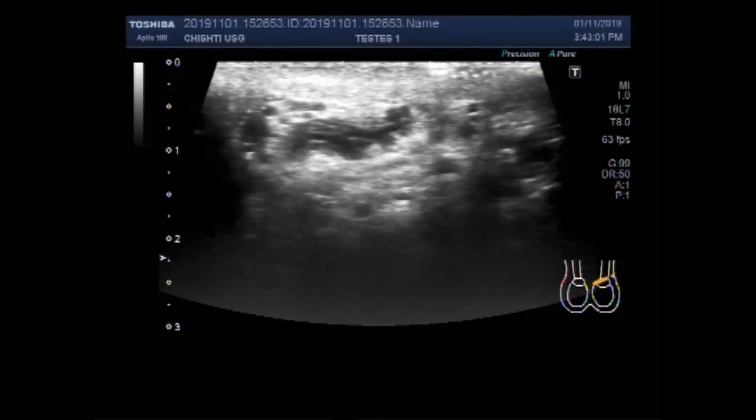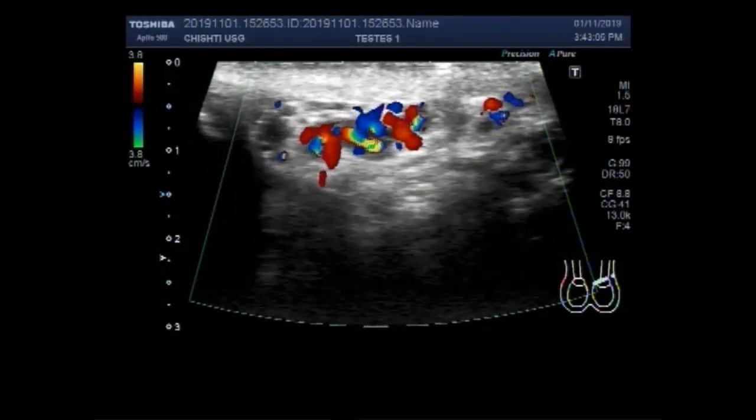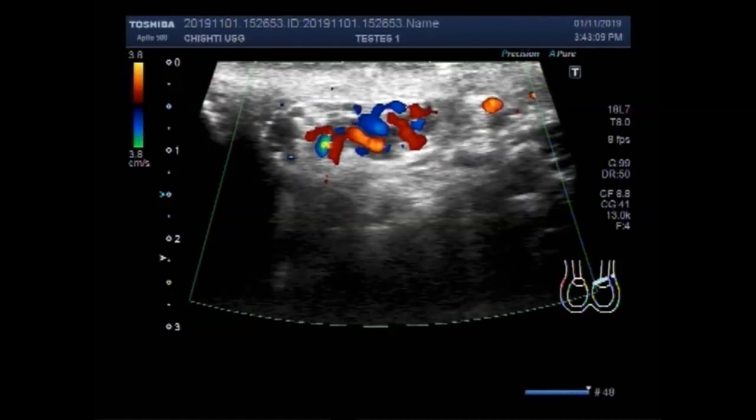Now you are going to see the varicocele. You can see the dilated veins, dilated blood vessels. This is varicocele.